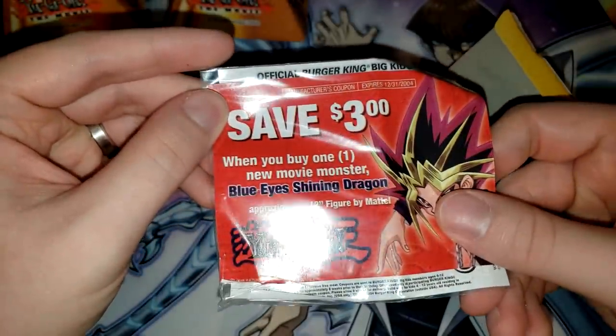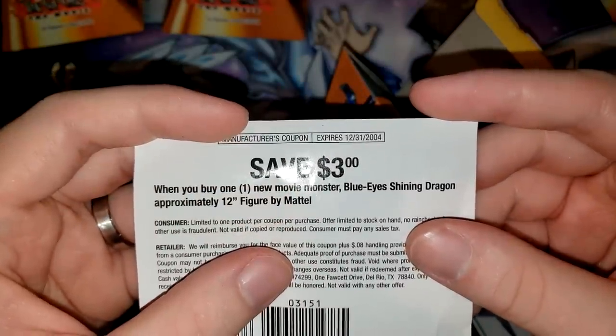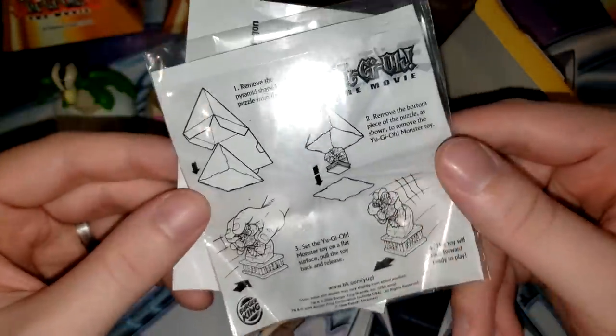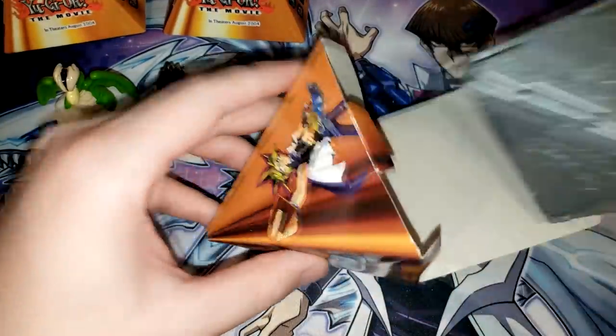Save three dollars when you buy one new movie monster — Blue Eyes Shining Dragon. Wait, these have coupons! The expiration date is December 31st, 2004. So I think we just missed that by a few months. But you know, it shows you directions for how to wind up the toy. Not all of them had that discount. That's actually a pretty cool coupon. Rare coupon pulled in today's video.